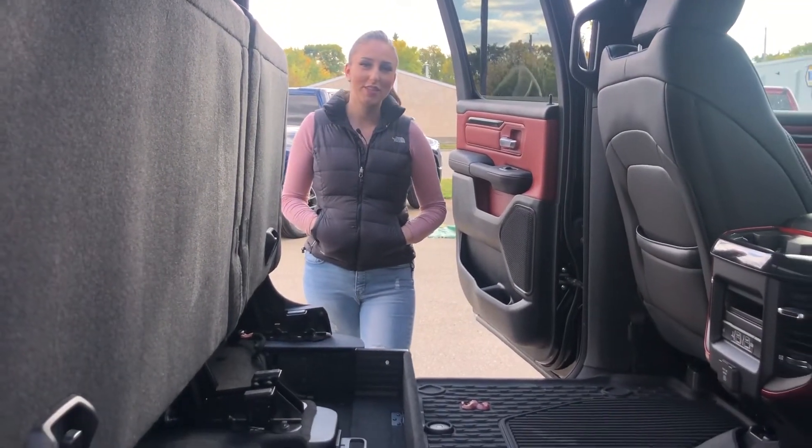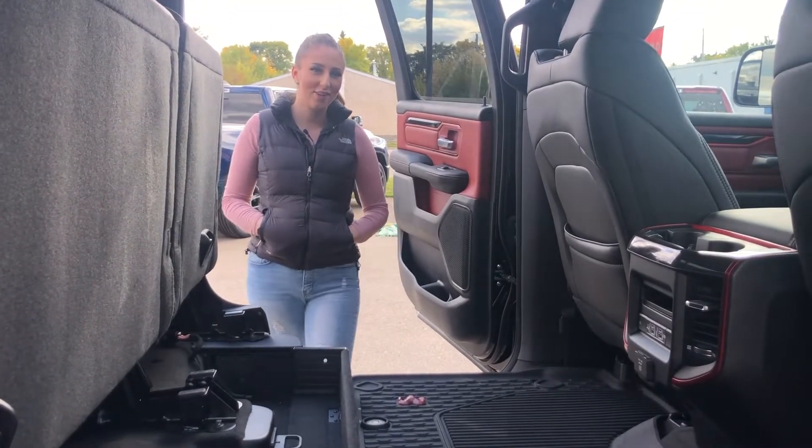If you want to make this truck yours, give us a call at 780-942-3629, or for more pictures, pricing, and all that good stuff, click the link below.